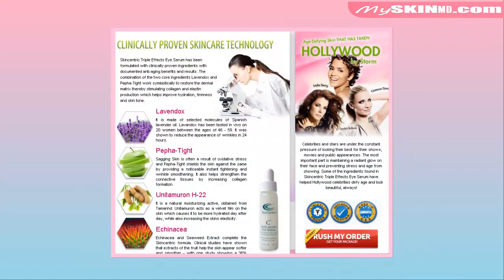Clinically proven skin care technology: Livendox, Pefetite, Unitimer on H22, Echinacea. Skin Centric Triple FX Eye Serum has been formulated with clinically proven ingredients with documented anti-aging benefits and results.